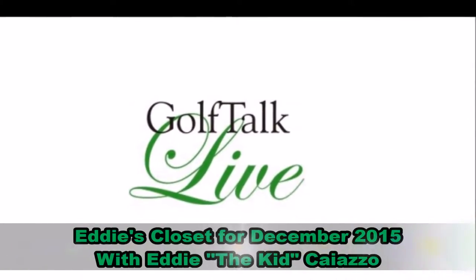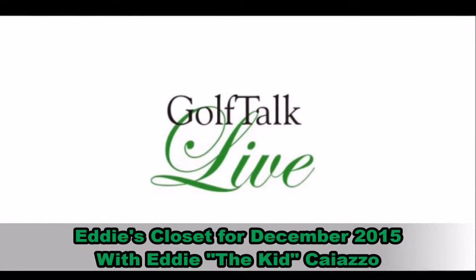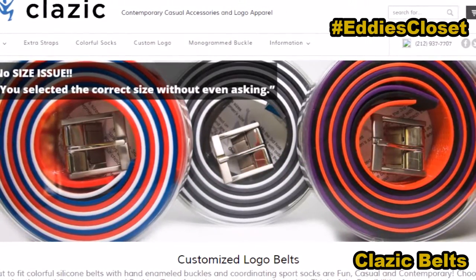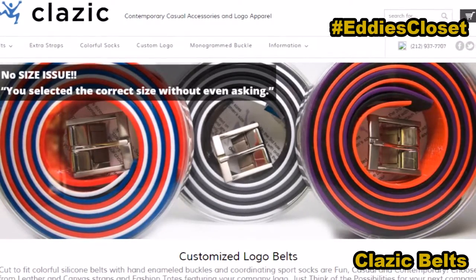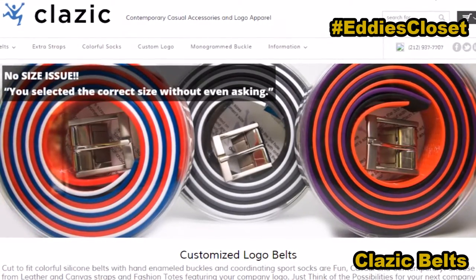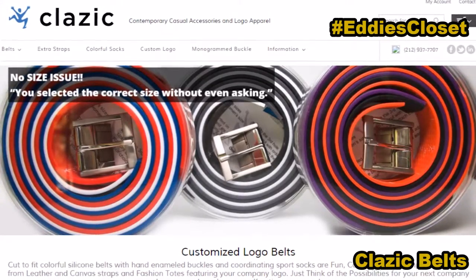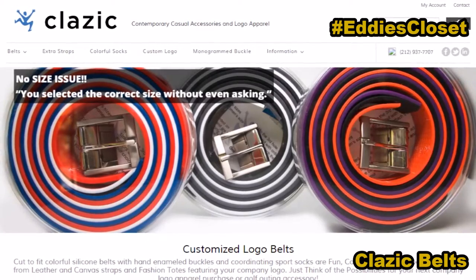Finally in the closet for December: the customized logo belts from Clazic — that's C-L-A-Z-I-C. With Clazic, there's no size issue. These are colorful, recyclable silicone belt straps with your choice of many interchangeable buckles. There's a Clazic brushed steel buckle, hand-enameled stock logos, and also fully customizable buckles. It really is about full customization with Clazic.